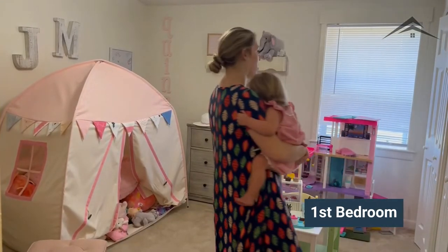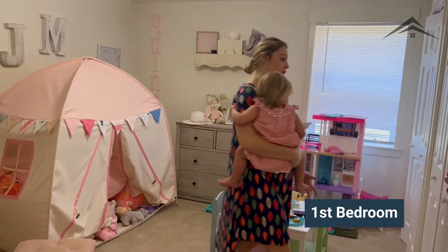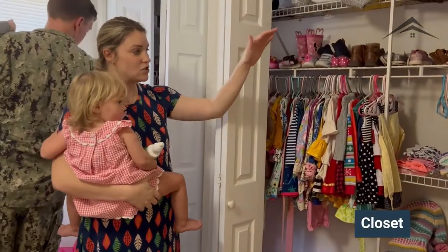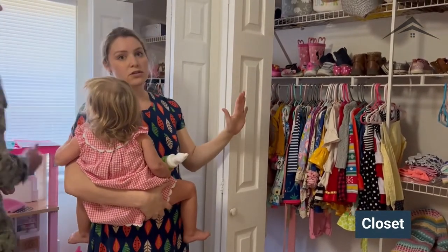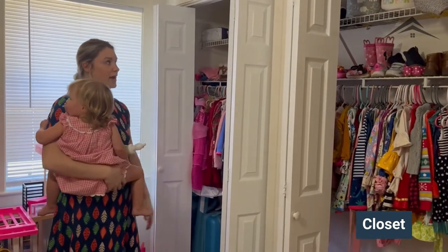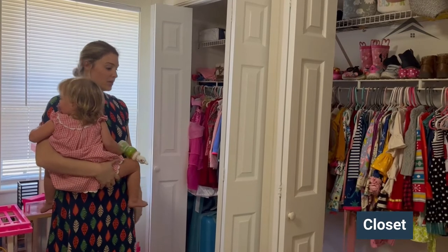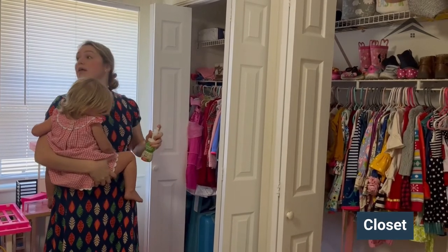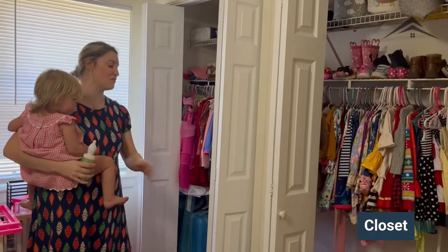We still have the rocker set up, she has her Barbie house to play with, and we keep all of the girls' clothes in here. The closet is set up with shelves on either side — one side for one girl's clothes and the other side for the other girl's — and there's plenty of space above and below for storage.